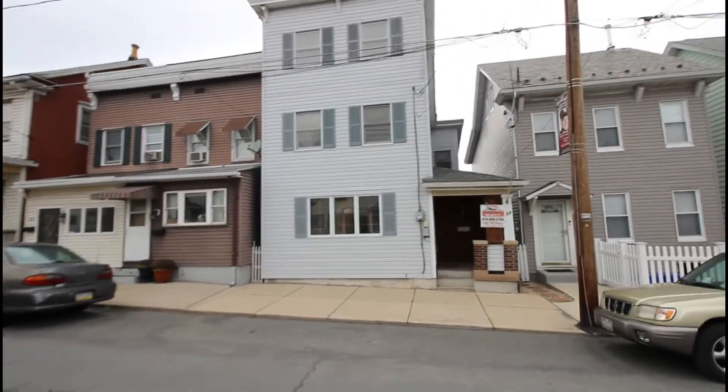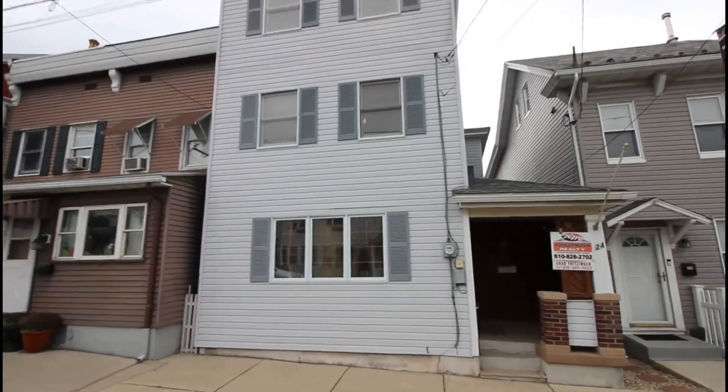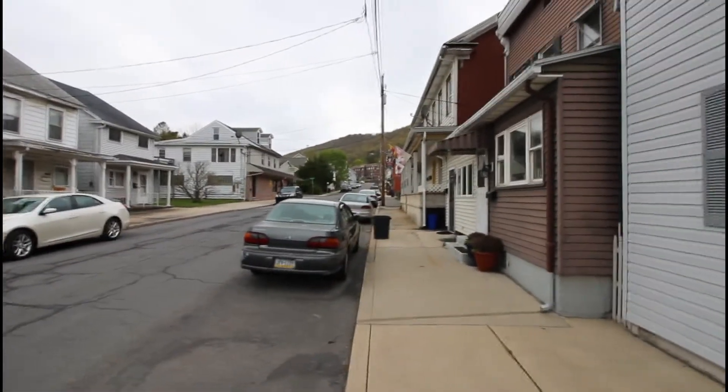Hi, it's Chad Fritzinger with Kohler Marvin Realty. I wanted to give you a quick tour of the listing at 224 Center Ave in Jim Thorpe. I'm here at Center Ave in town. We'll go ahead and go inside here.